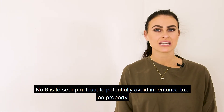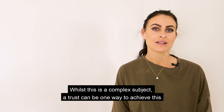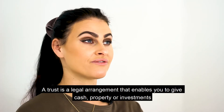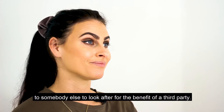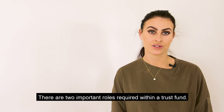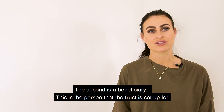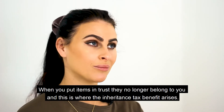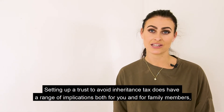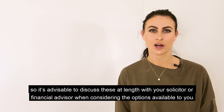Number five is to set up a trust to potentially avoid inheritance tax on property. A trust is a legal arrangement that enables you to give cash, property, or investments to somebody else to look after for the benefit of a third party. You can, for example, put savings in trust for your children or for a spouse. There are two important roles within a trust fund: a trustee, who owns and manages the assets, and a beneficiary, the person the trust is set up for. When you put items in trust they no longer belong to you, and this is where the inheritance tax benefit arises. Setting up a trust has a range of implications, so it's advisable to discuss these with your solicitor or financial adviser.